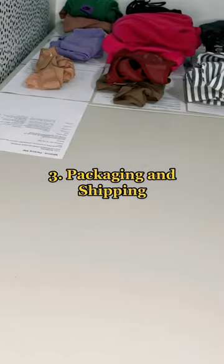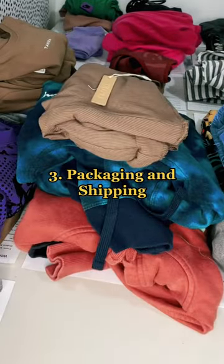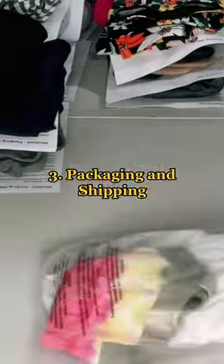I print them out and then I gather all the orders together and lay them out on my shipping table. You'll probably get a lot of bundle orders because people get a better discount on shipping the more stuff they buy.